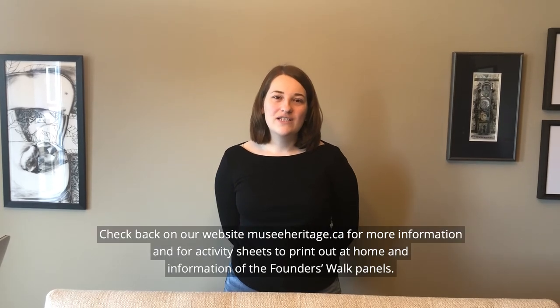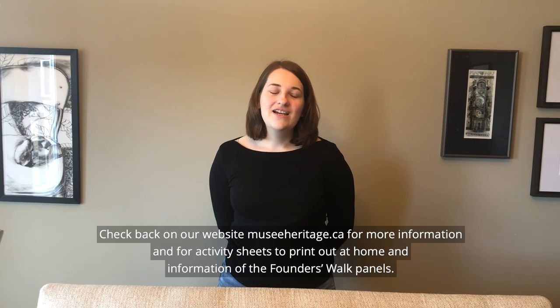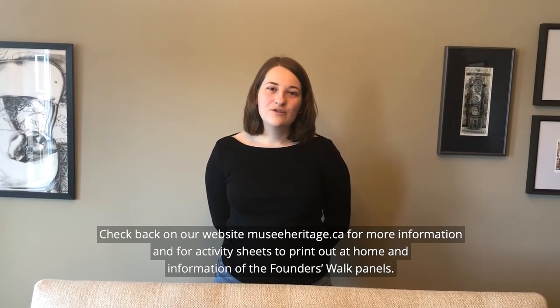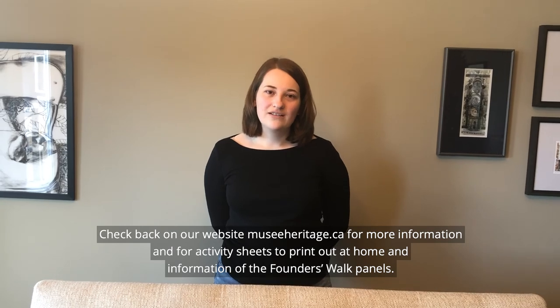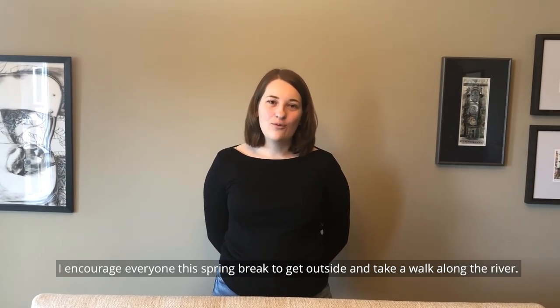Check back on our website, museeheritage.ca, for more information and for activity sheets to print out at home, and information on the founder walk panels. I encourage everyone this spring break to get outside and take a walk along the river.